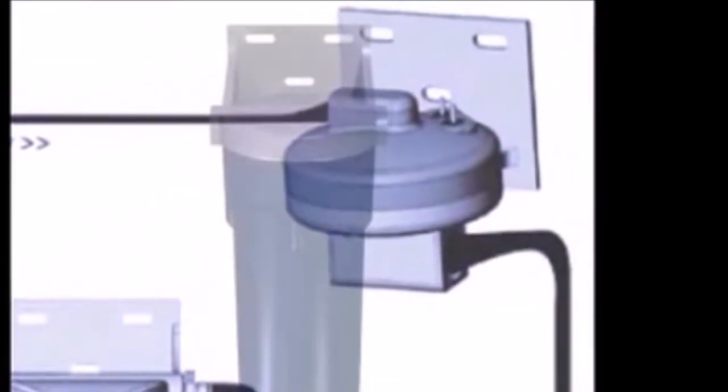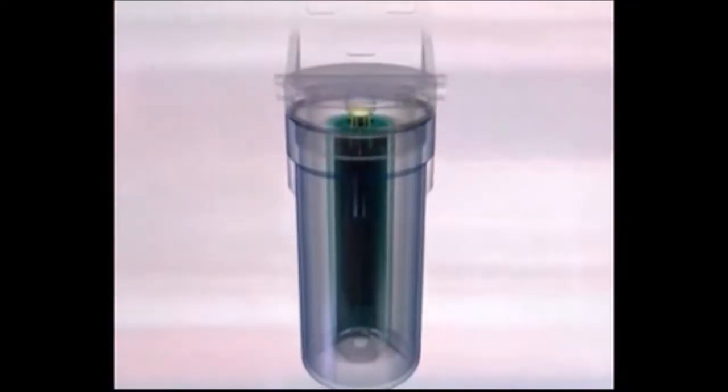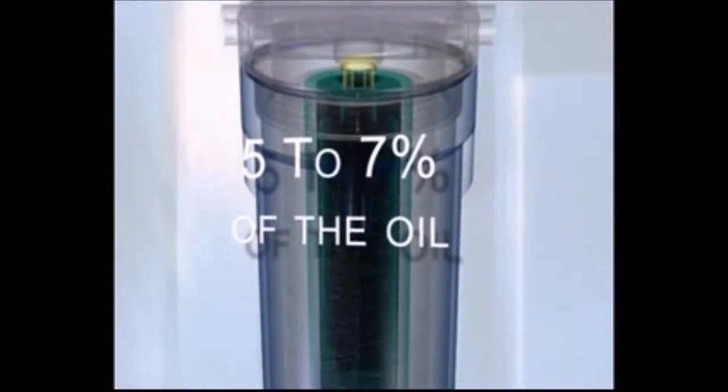By continually siphoning off a small amount of oil for ultra cleansing. While the engine continues to operate through its normal full-flow filtering system, the Oil Rig takes five to seven percent of the oil off the engine under pressure